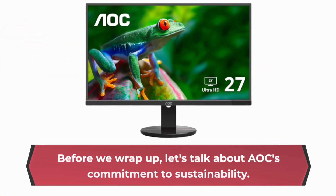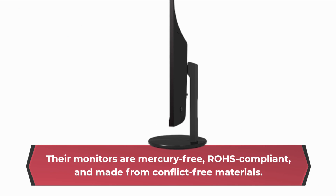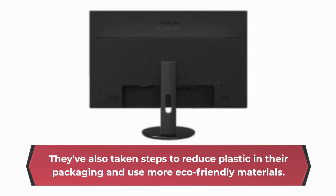Let's talk about AOC's commitment to sustainability. Their monitors are mercury-free, ROHS compliant, and made from conflict-free materials. They've also taken steps to reduce plastic in their packaging and use more eco-friendly materials.